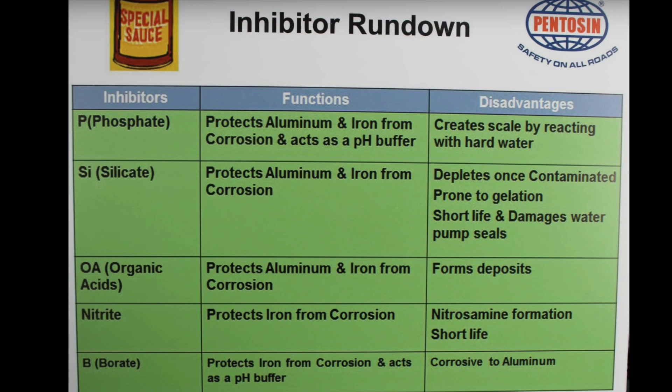But wait, there's more — one more thing. What actually are these different inhibitors? Phosphates: great for protecting aluminium and iron from corrosion and acting as a pH buffer, meaning it will maintain the pH in a non-corrosive range. Downside: it creates scale by reacting with hard water, so if you've got a lot of calcium in your water that's not good. Silicates: protecting aluminium and iron from corrosion, but depletes once contaminated and prone to gelation — you don't want that gloopy stuff inside your radiator.